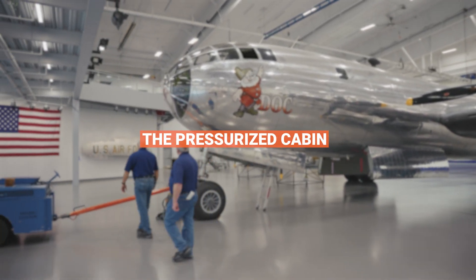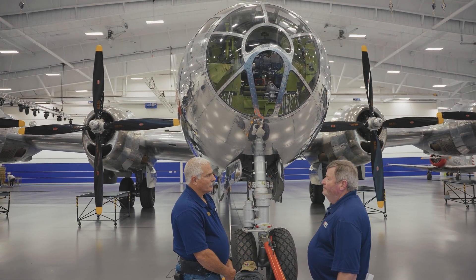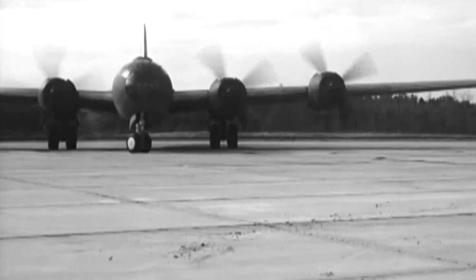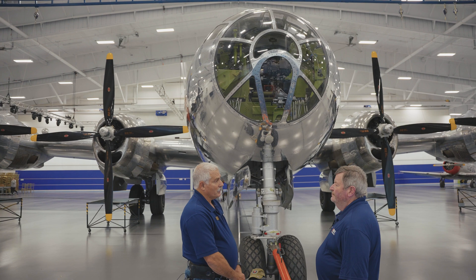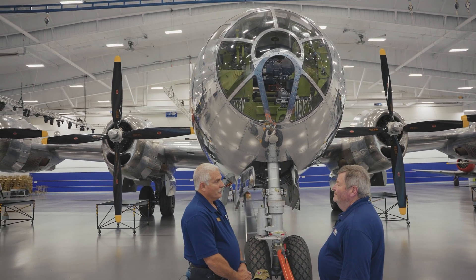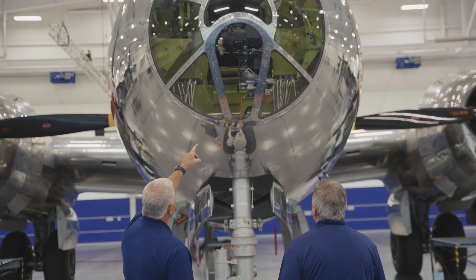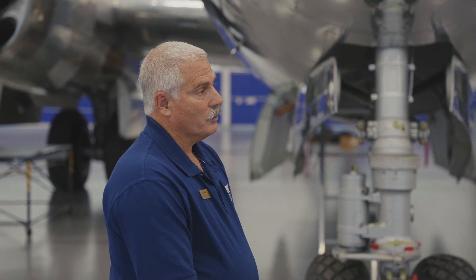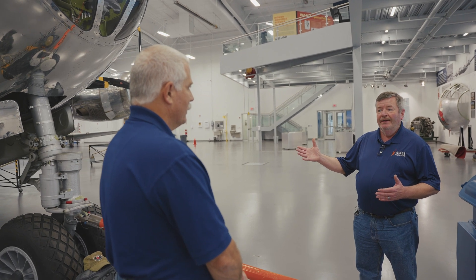You mentioned the pressurized system on the aircraft — what was the real point of that? The pressurization basically allowed the crew to remain in a lot more comfort for the 14-hour missions that they typically flew. The longest mission was 18 hours, so if you can imagine being at minus 20 or minus 30 degrees for 18 hours, you weren't going to be any good as a crewman. Whereas if you were in a heated and pressurized compartment, just like an airliner, you were going to be much more relaxed and comfortable at the end of the mission. That's fascinating — so maybe we can go inside the cockpit and take a closer look. Absolutely, let's go.